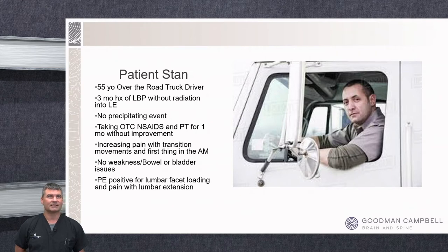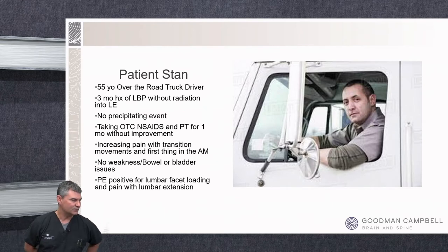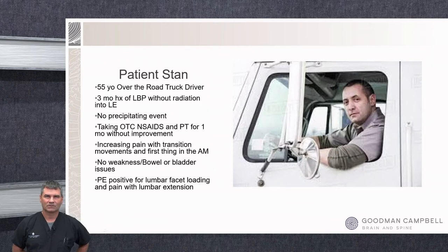Starting off with Stan — a 55-year-old over-the-road truck driver who has had three months of low back pain without radiation into his lower extremities, with no precipitating events. He's been taking over-the-counter anti-inflammatories and doing physical therapy for about a month but it really hasn't been helping. He has a lot of issues when standing up from sitting, getting in and out of his truck, and getting up first thing in the morning. No red flags as far as weakness or bladder issues.